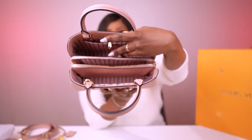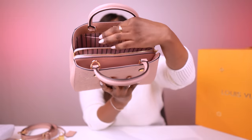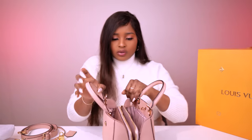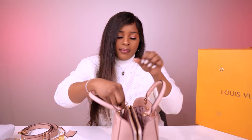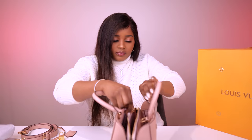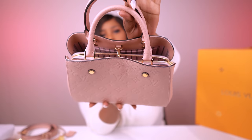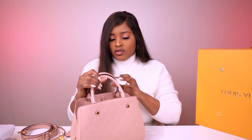It also has a hook here that you can hook onto this part for security — if you're in an area where you're worried somebody will stick their hand in. My bag is still very stiff and structured, so it's hard to maneuver and clip these together. That's basically the structure of the inside.